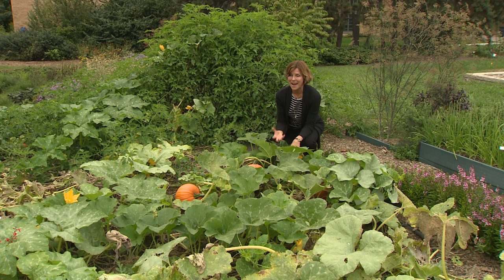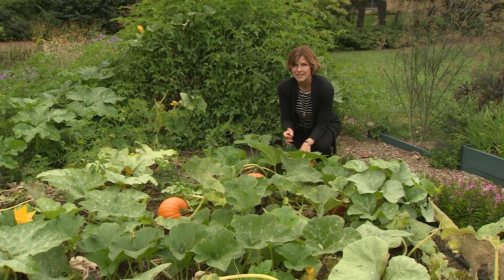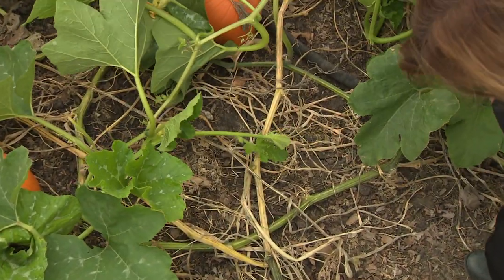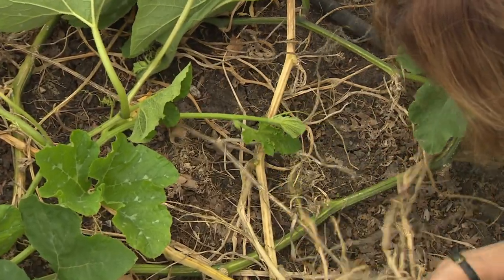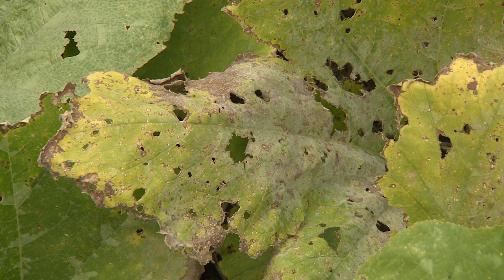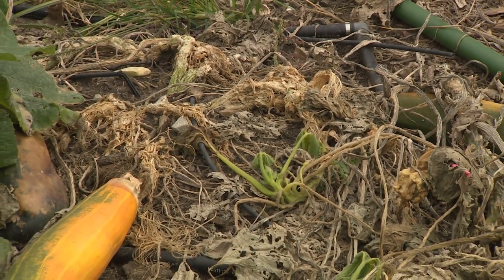One of the real interesting things to clean up is squash, pumpkins, and watermelons. During the season we talk a lot about squash vine borers, cucumber beetles — all those insects that can ruin the vines and ruin the crop. You can see the debris on the ground under the leaves of our pumpkins, and while we have a great crop of pumpkins, we're going to want to make sure we get all of this debris cleaned up. Not only so that it doesn't harbor the eggs of those insects, but we also had some diseases in the foliage this year. This is another location where ideally we'll do a little crop rotation if at all possible.